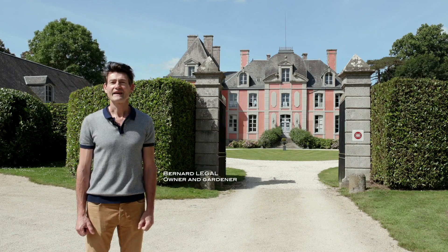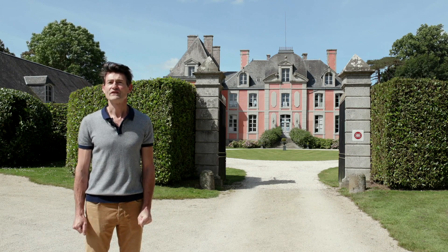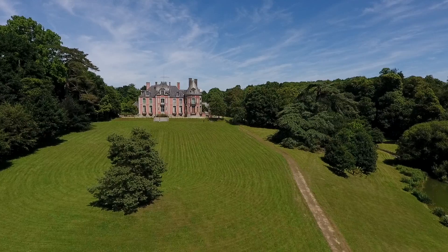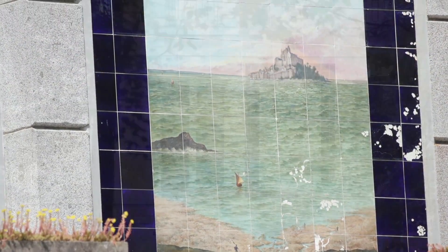My name is Bernard Le Gall. I am the owner of the Château de Chantore, built in 1780 by the Lord of Chantore, the owner of the lands. He built this château on this hill here because he wanted to see the Mont Saint-Michel.